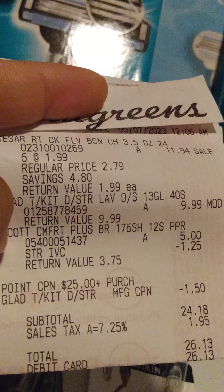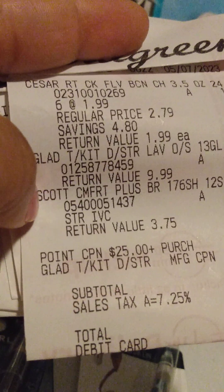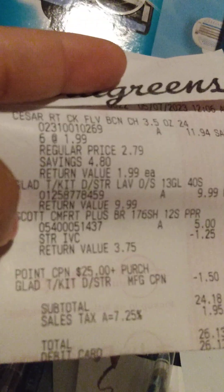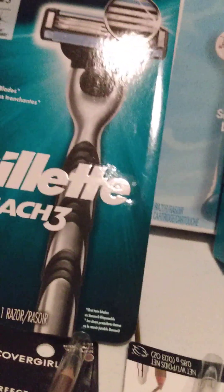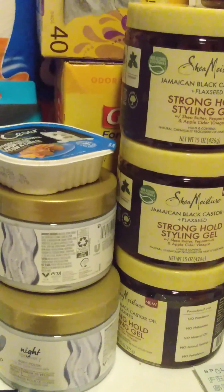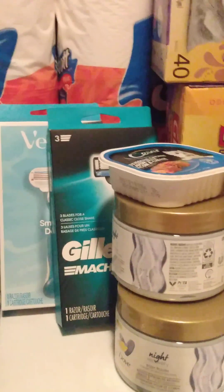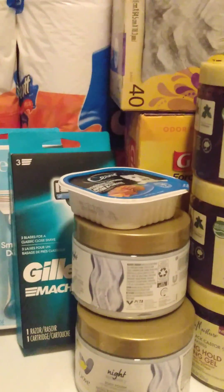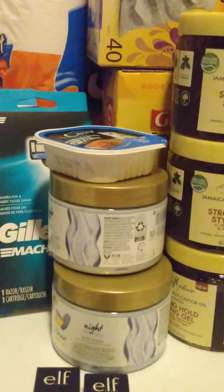I had a $1.50 off paper coupon from P&G. I also had a spend $25 get $10 back deal, and a spend $25 get $8 back deal. So I wound up getting $18 — and about $27 — back for that transaction. I only wound up paying about $6 to $7 out of pocket for some trash bags, toilet paper, and six things of dog food. That was a good deal.